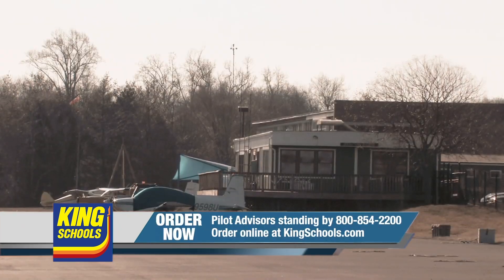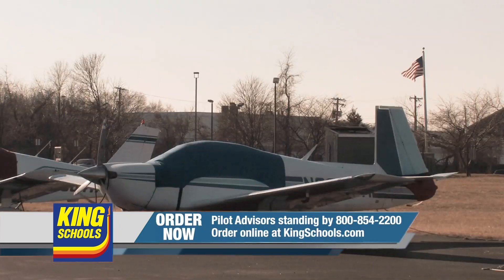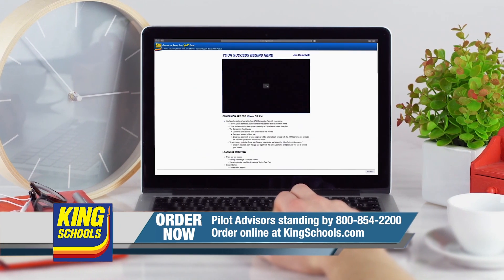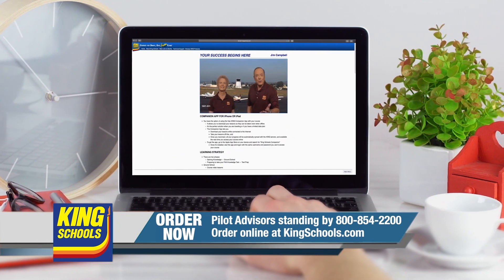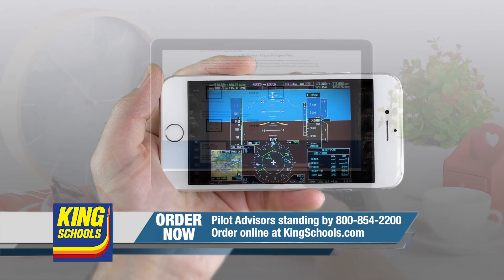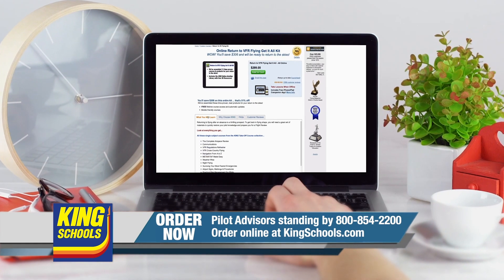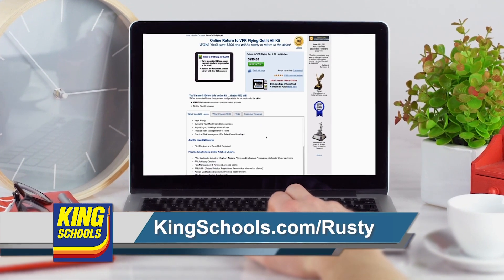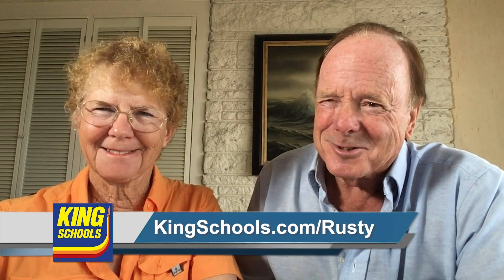Hello fellow pilot, I'm John King, and I'm Martha King. We've all had our flying lives disrupted lately. Well, King Schools is here to help you stay up to date with courses that you can access on your desktop, iPad, or iPhone. If you'd like a refresher or just want to expand your aviation horizons, we have a course for you. Head over to kingschools.com/Rusty today for details.